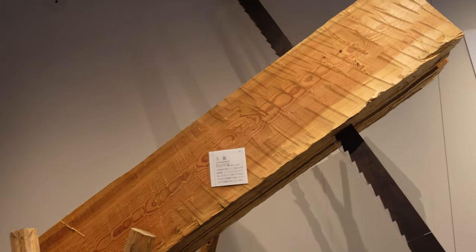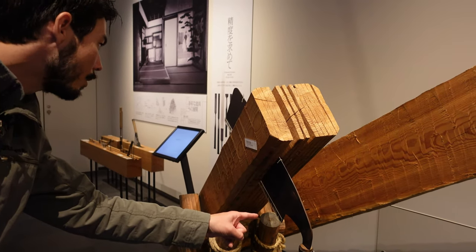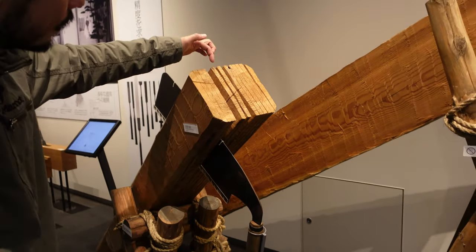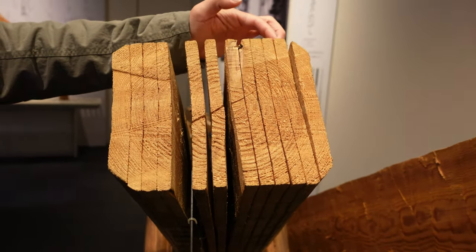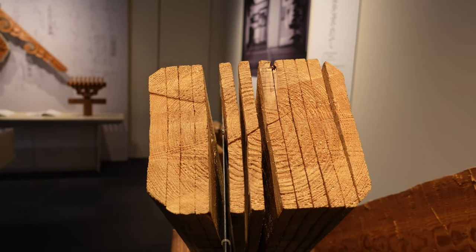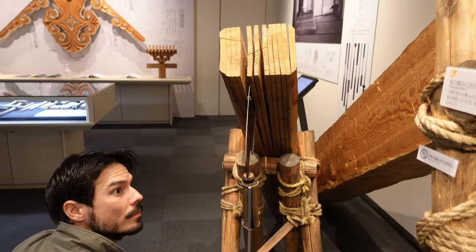And you can see this — this is a one-man saw called a maibiki oga, which is a wide blade rip saw. You can see how accurately they could cut, and this is before power and electricity. One guy sits down here and just keeps pulling, working his way down. Amazing.